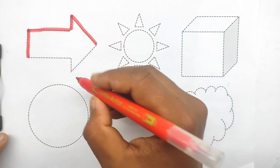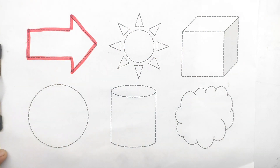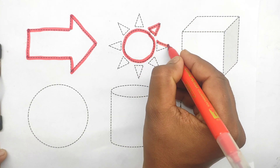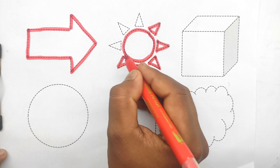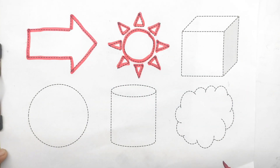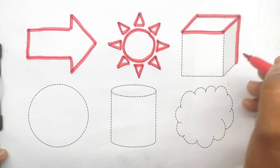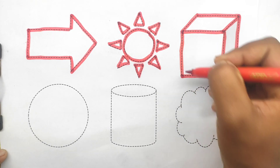Right arrow. Right arrow. Sun. Sun. Cube. Cube.